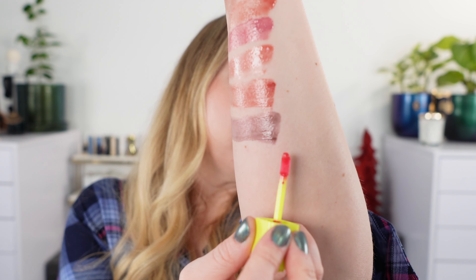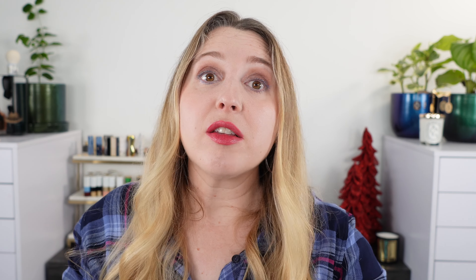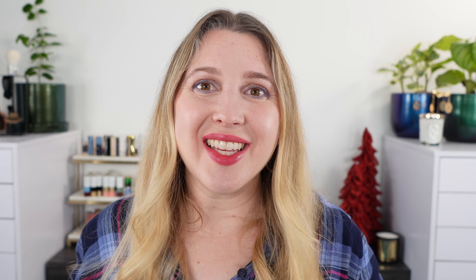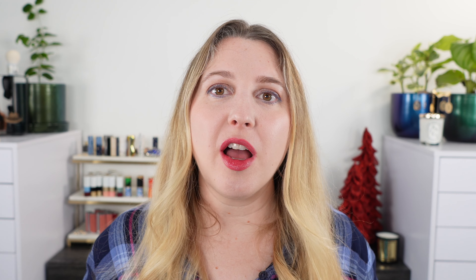My pick for a holiday lip gloss — if you're looking for a red shimmery gloss — is Euphoria. They actually sent this to me, but I genuinely love it. This is number eight, Make Some Noise, and it's what I'm wearing today. It's a really great light red with some golden shimmer — a pink-tone red, so very soft and easy to wear. You can build it up on the lips or get a lighter look. I think it's such a great holiday shade or just a soft red in general.